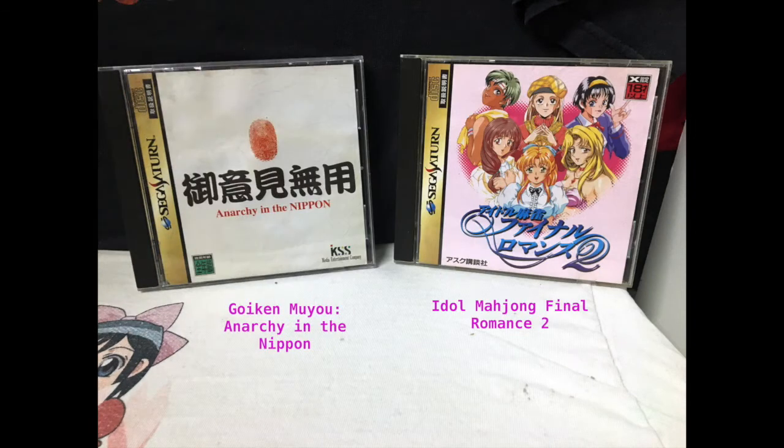Here we have Goiken Moyo Anarchy in Nippon, then Ido Mahjong Final Romance 2. The first one I believe is a point and click adventure. And then the next one is my first AO game — it is basically Strip Mahjong. The better you do against the girls, the more they lose, and it only goes to the point of topless, doesn't go completely nude. I picked it up and then I realized it had an 18 rating, and so I found out the Sega Saturn is one of the systems in Japan that actually gets AO games.